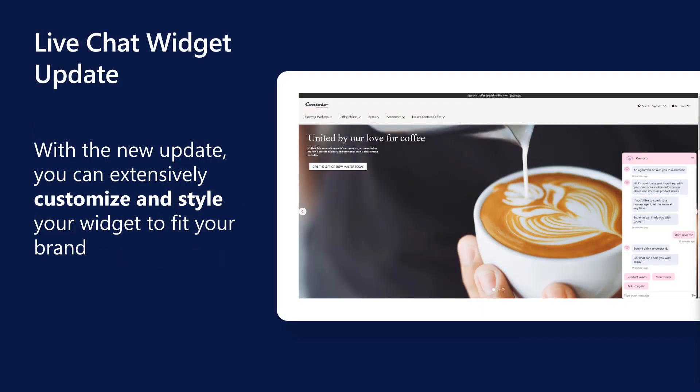Introducing our new LiveChat widget update. With this new update, you can now customize every detail of the widget to match your brand identity down to the pixel. Having a strong brand for your customer service products can build trust and credibility and create a positive connection with customers.